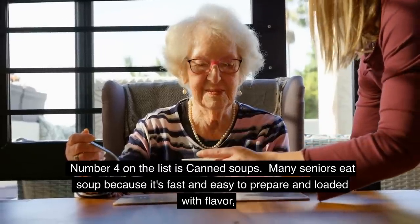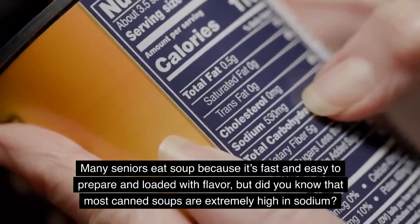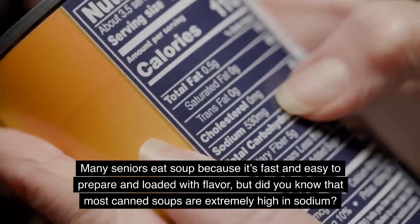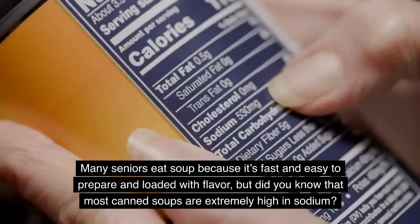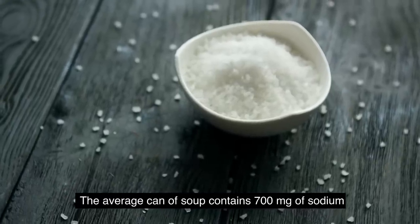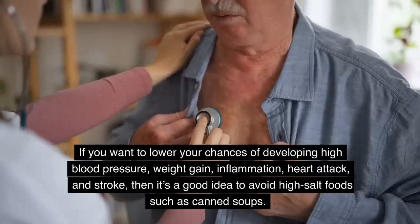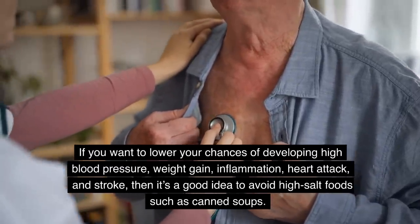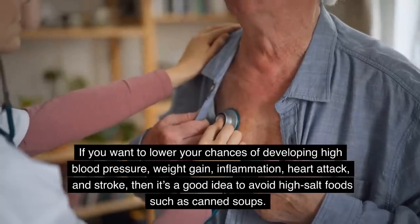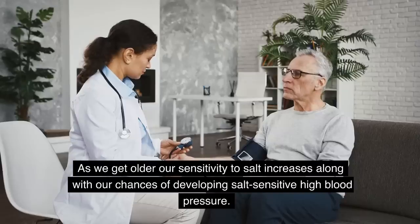Number four on the list is canned soups. Many seniors eat soup because it's fast and easy to prepare and loaded with flavor. But did you know that most canned soups are extremely high in sodium? The average can of soup contains 700 milligrams of sodium. If you want to lower your chances of developing high blood pressure, weight gain, inflammation, heart attack, and stroke, it's a good idea to avoid high-salt foods such as canned soups. As we get older, our sensitivity to salt increases, along with our chances of developing salt-sensitive high blood pressure.